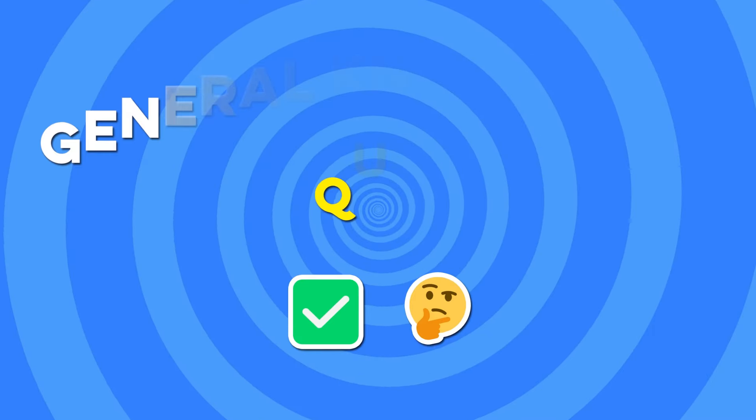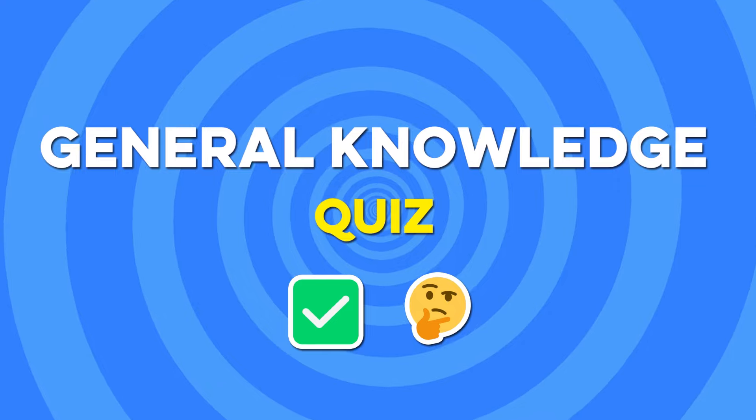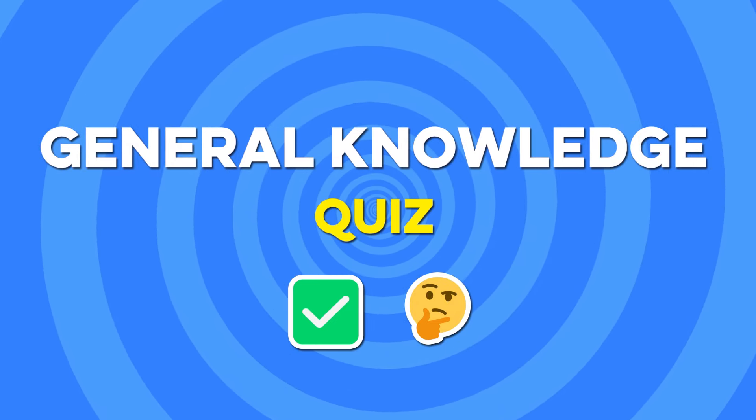Hello, everyone! Welcome to our fun-filled general knowledge quiz. Ready to challenge your brain and learn some cool facts along the way? All right, let's play quiz!